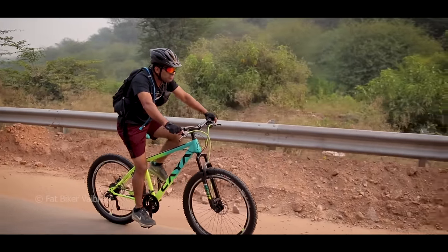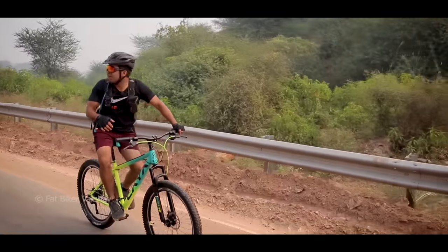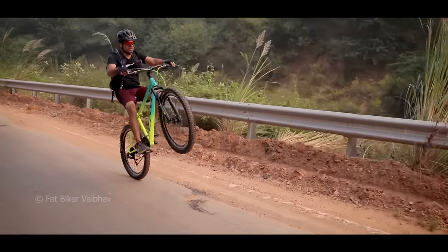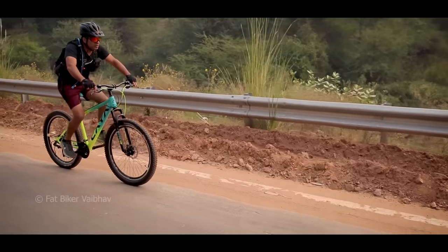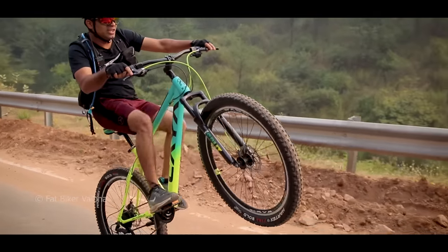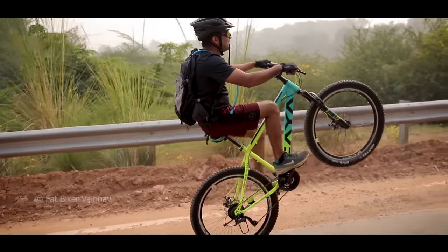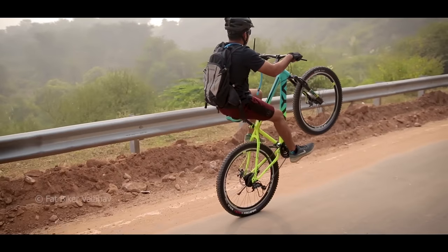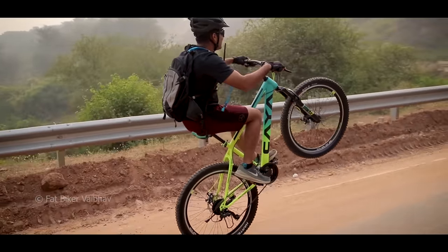Now let's test the build quality of this bicycle by doing a wheelie. Wheelies are easier on lighter bicycles, and this is a kind of heavy bicycle — this is the first time I'm trying a wheelie on it. 3, 2, 1 — it looks very good! There's a lot of speed, a lot of pickup. The wheelie point is quite far back, but it's not going to flip over. How fun it is!